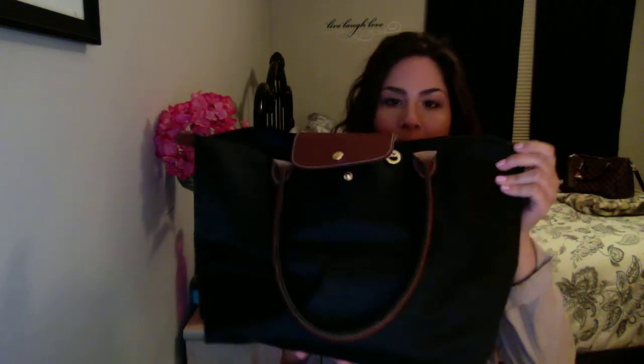Hi guys! So today I wanted to do a What's in My Purse video. So I do have this large Long Champ purse. It is awesome, I love it. I got it for Christmas and I've been using it ever since. I do love it because if anything gets on it, you can always wipe it down.